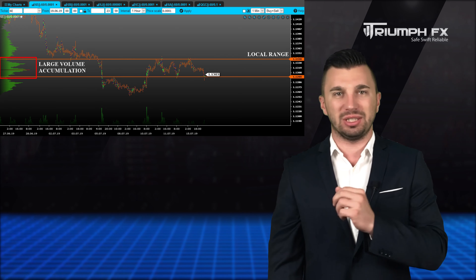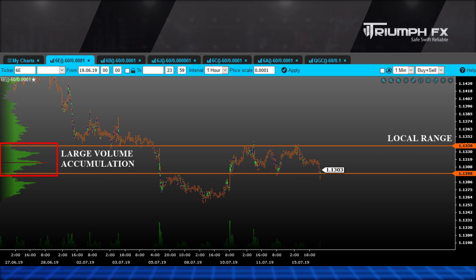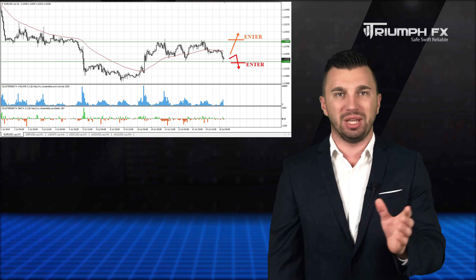The price corrected downwards yesterday and now it's coinciding with the local consolidation between two strong volume levels. They are the support at 1.1237 and the resistance at 1.1280. Given that the large volume is concentrated within this consolidation, we can open new positions only after the sharp and confident exit of the price from this range.